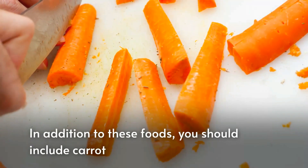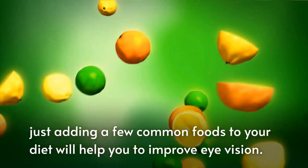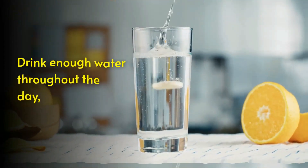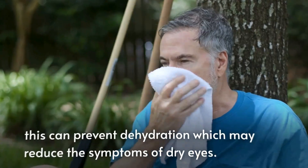In addition to these foods, you should include carrots, which are also a good source of beta-carotene. Just adding a few common foods to your diet will help you improve eye vision. Lastly, drink enough water throughout the day — this can prevent dehydration, which may reduce the symptoms of dry eyes.